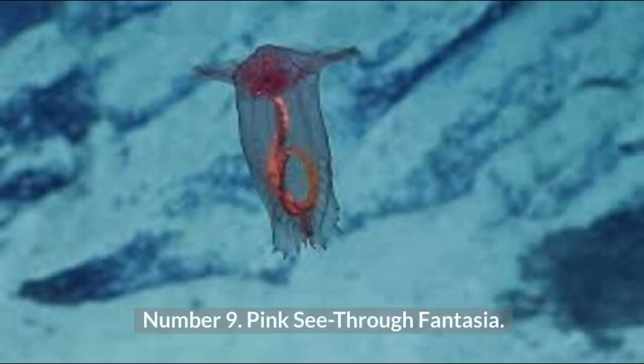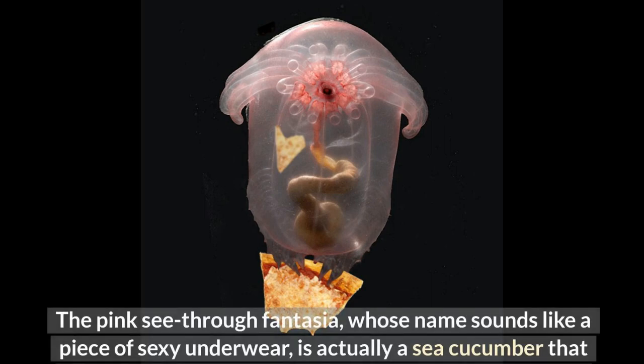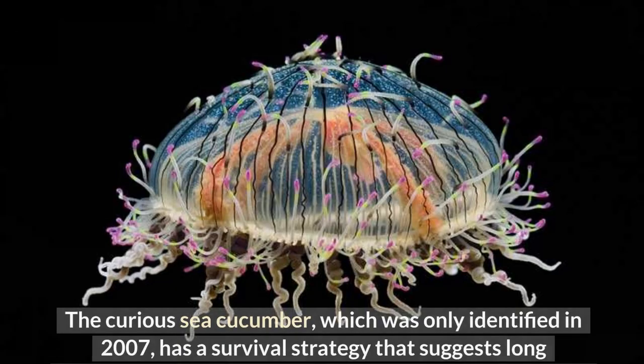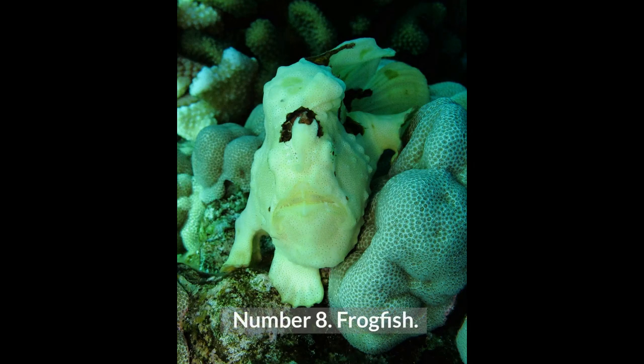Number 9: Pink Sea Through Fantasia. The pink sea through fantasia is actually a sea cucumber that can be found 1.5 miles under the surface of the Celebes Sea in the western Pacific, east of Borneo. Only identified in 2007, it has a survival strategy suggesting a long evolutionary history — it uses bioluminescence to fend off predators. Its transparent skin, which makes its anus, mouth, and intestines all visible, is how it gets its name.